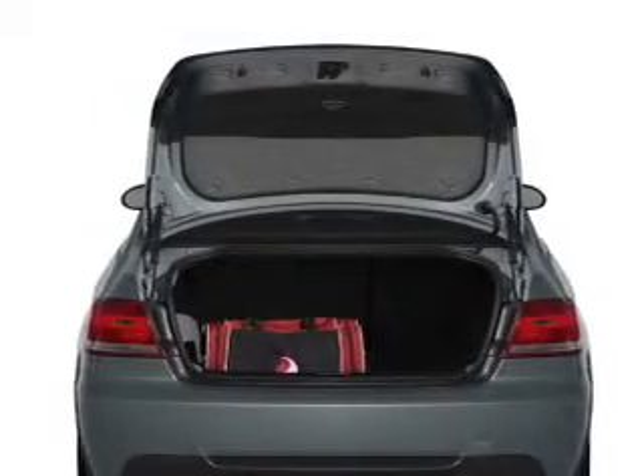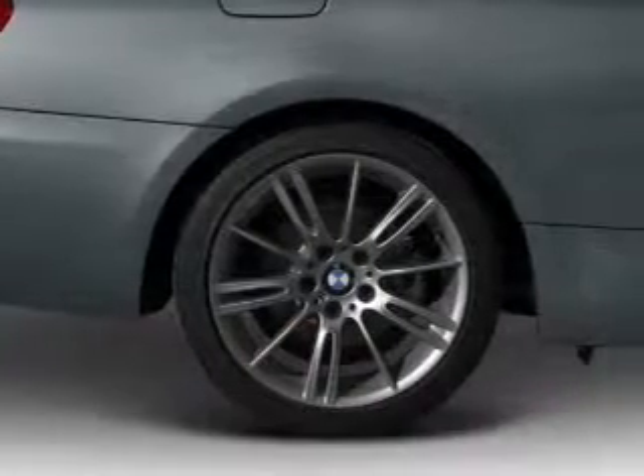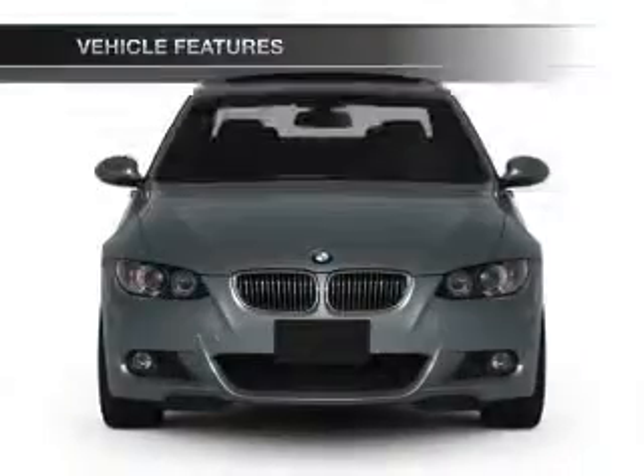The anti-lock braking system will keep you safe on the road. Heated seats are a desirable comfort feature. The sunroof lets fresh air in. Plus, enjoy these notable features that are included in this vehicle.